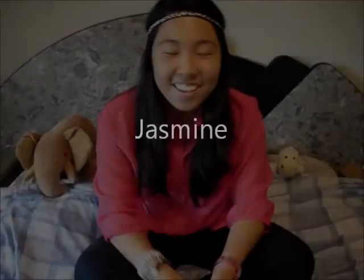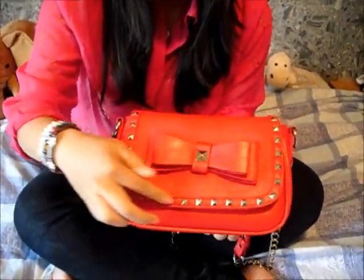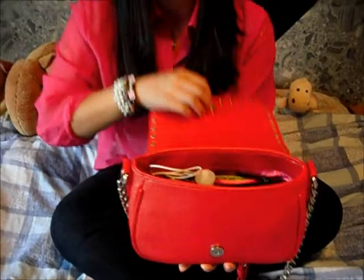Hey guys, so we're going to be doing what's in my bag today. This is my bag. It has a chain strap with a red thing for your shoulder so it doesn't hurt. It has a really cute red bow and there are studs around it. This purse was a gift from Alexandra for my 14th birthday. So let's start and see what's in my purse.